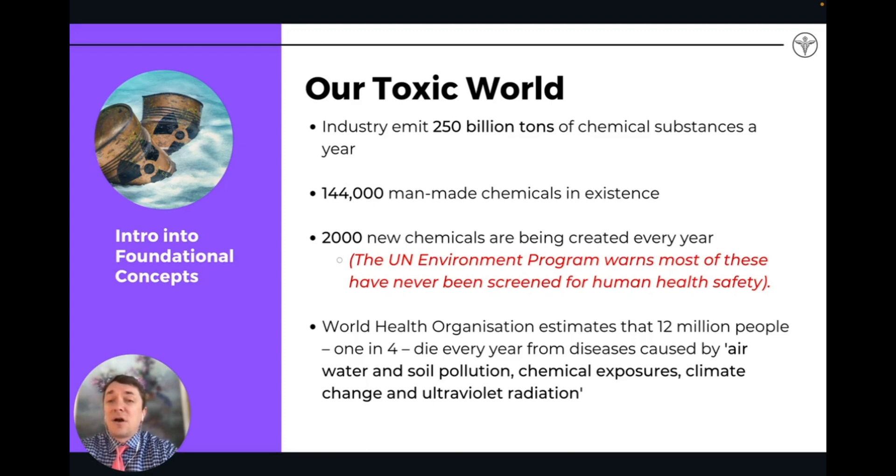Toxicity is a major problem in our world. 250 billion tons of chemical substances are spewing into the environment every year. 144,000 man-made chemicals are in existence — many of them have never been tested for appropriate safety or quality concerns. 2,000 new chemicals are created every year, and the UN Environmental Program warns that most of these have never been screened for human health safety.